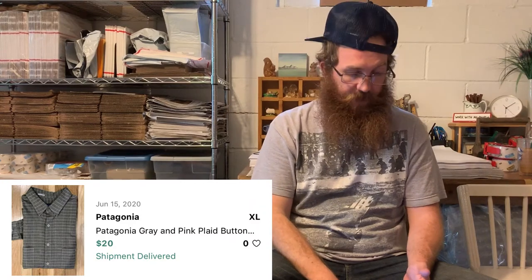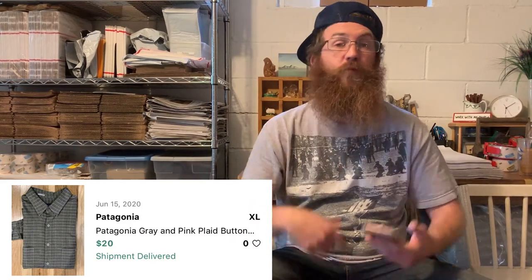The last thing that sold on Grailed was a Patagonia button-up. I had it sitting around for a while, took an offer, and the buyer was all in for $20. Patagonia can be a very profitable flip if you get it at the right cost and it's the right piece.